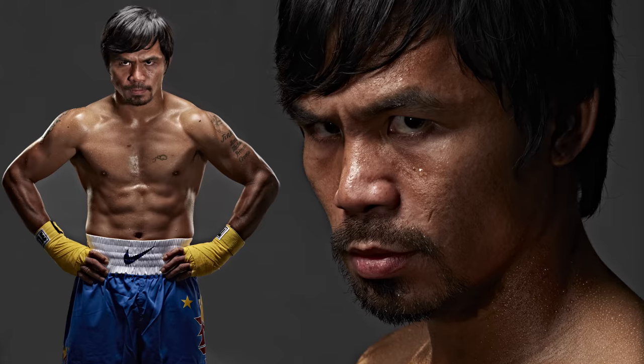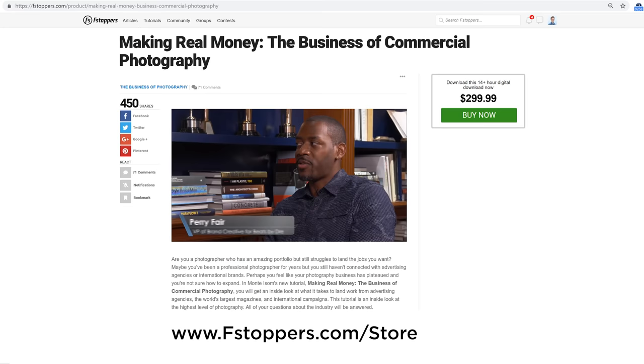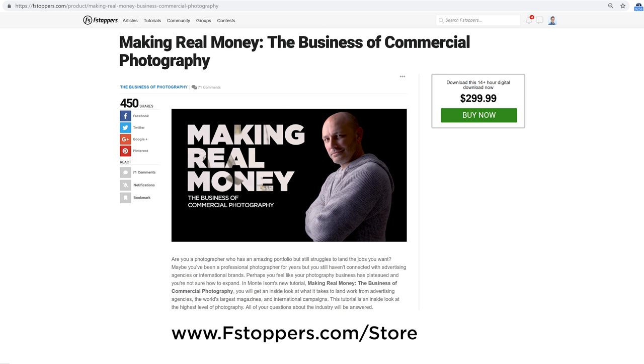Hey guys, it's Monty Isom, commercial photographer. Recently I did a tutorial on the business side of photography with Fstoppers. It's called Making Real Money: The Business of Commercial Photography. You can check out the link below.